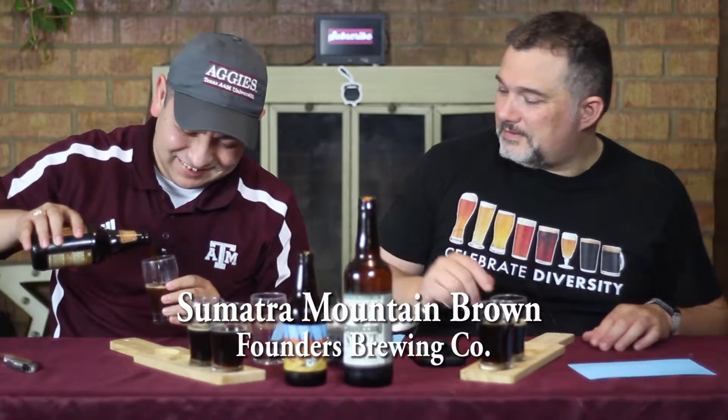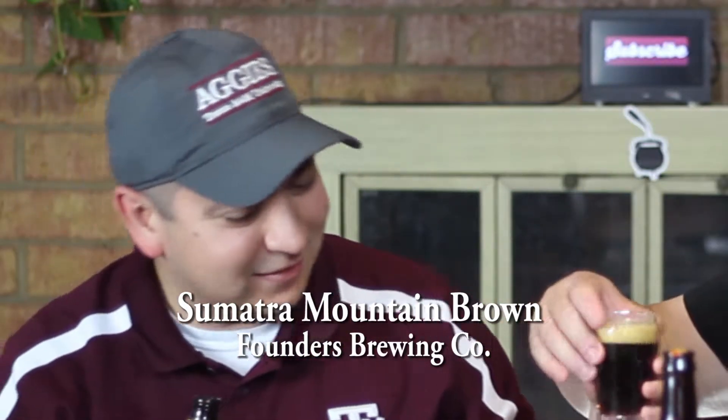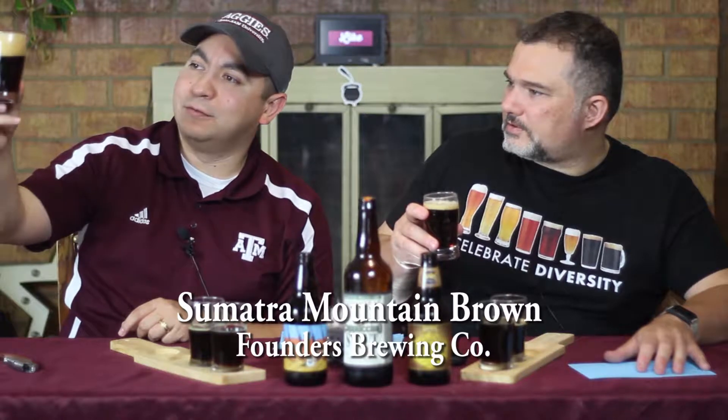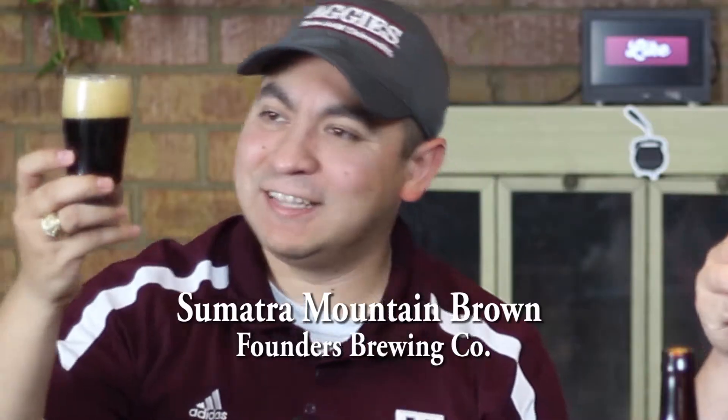No sniffing before the pour. Look at that — nice. That's definitely the least opaque, the most transparent of all the beers we've had this week, with about a finger's worth of caramel colored head. Not terribly effervescent inside, a little bit. Maybe you've got four fingers. Nice amber color.